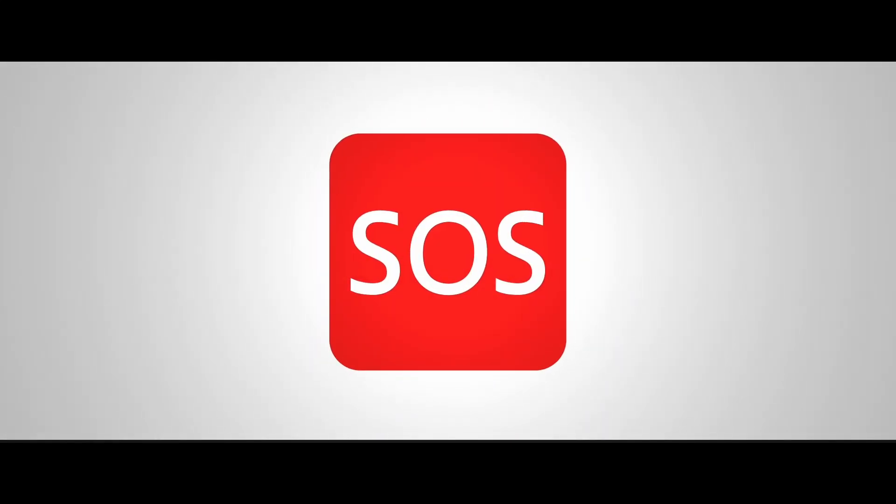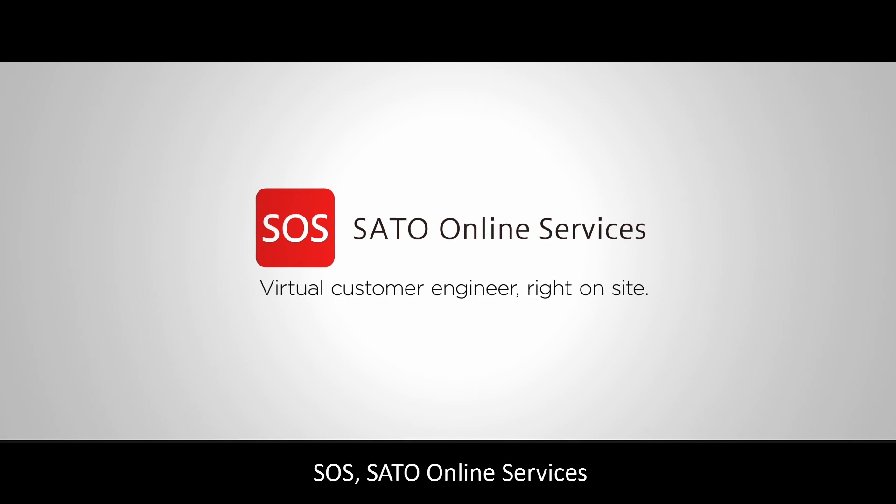S-O-S — Sato Online Services: your virtual customer engineer right on site.